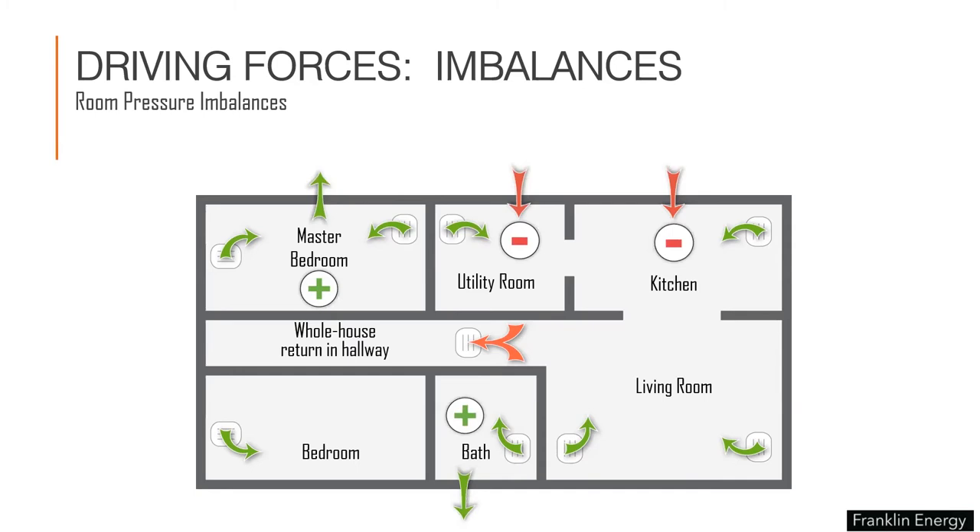When a door between a bedroom and the main body closes, the closed door prevents supply air from getting back to the return and causes positive pressure in those rooms with supply vents. Meanwhile, starving the return air causes negative pressure in the zone where the return is located. Some methods for balancing pressures include undercutting the bottom of doors, adding a return in the master bedroom, adding a transfer grille over a door, or even a jump duct from the bedroom back to the hallway in the ceiling.